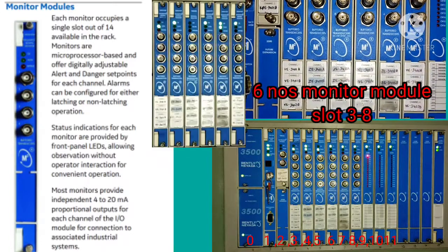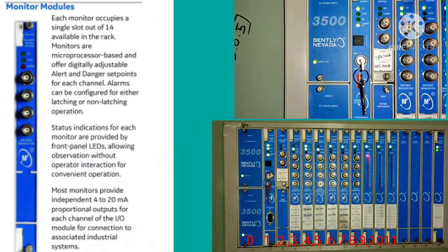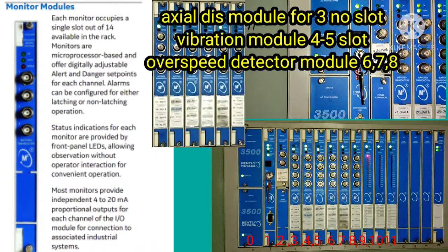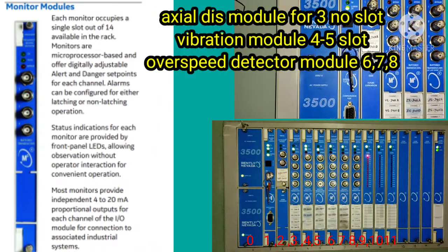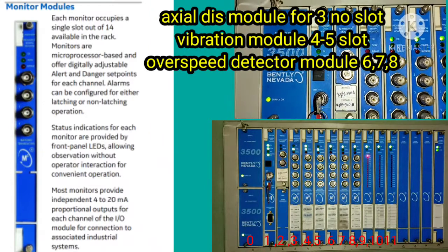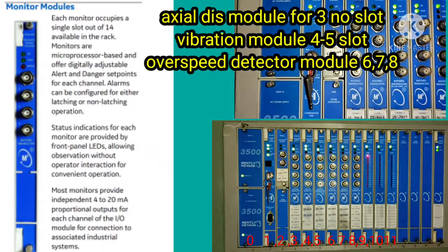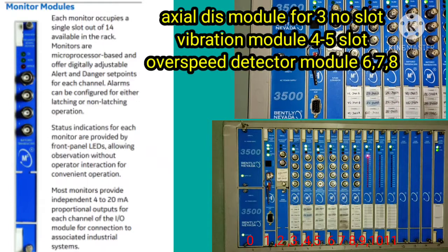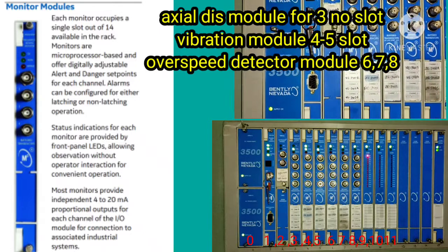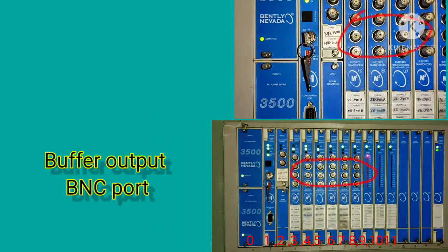In slot number three, monitoring modules are used for axial displacement and vibration purposes. In slots four and five, overspeed detector modules are used, and in slots six, seven, and eight as well. There are several types of monitoring modules: axial modules, vibration modules, overspeed modules, temperature modules, and others as required.